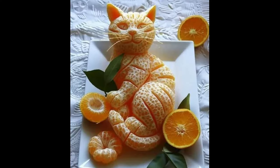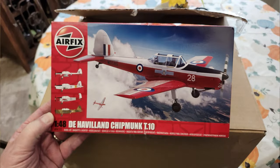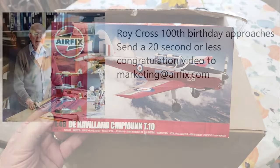I got a package from Garfield Orange Tabby. I was by myself and in a hurry, so I decided to go ahead and do an unboxing. I went to the post office and there was a de Havilland Chipmunk from Airfix in there.